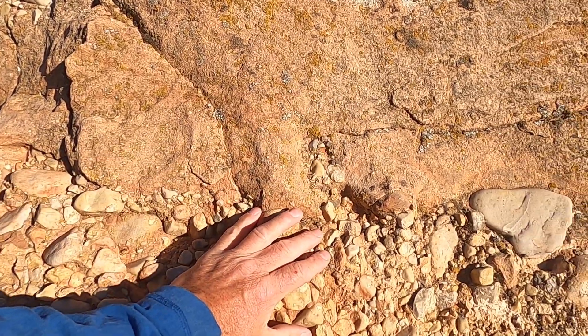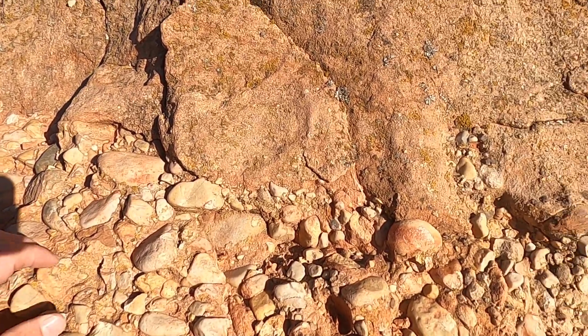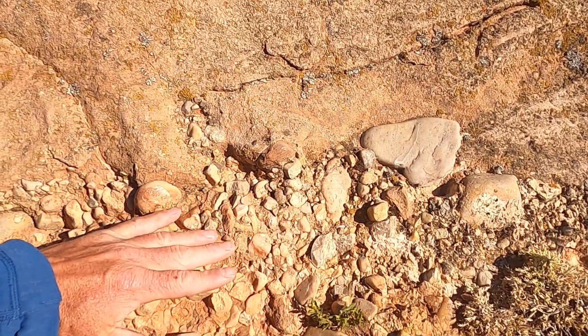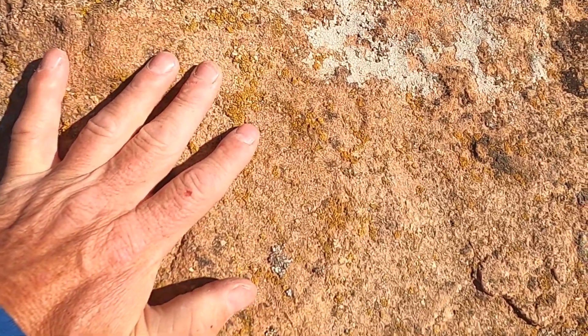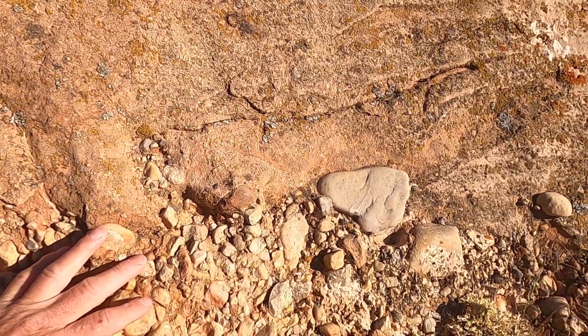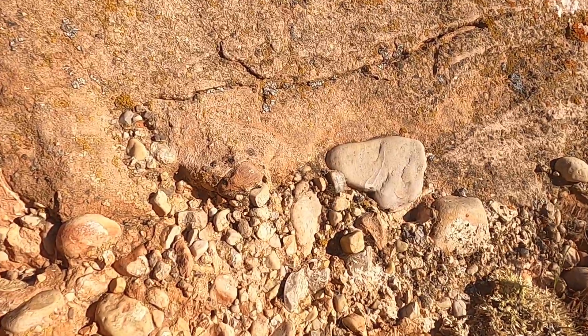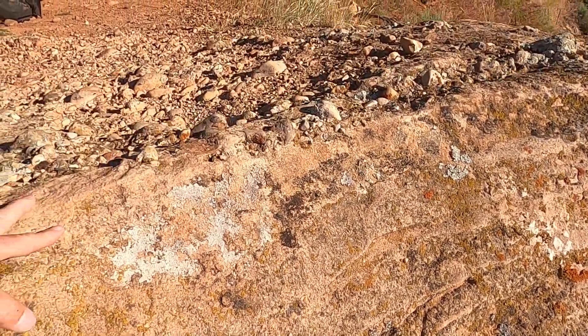We'll look at some of the bigger blocks in a moment, but we can definitely see that the streams transporting these rocks were pretty high energy. We can see a marked transition from mostly gravel-sized particles to mainly sand-sized particles, indicating an energy change — perhaps from flood conditions moving larger particles, to moving mainly sand-sized particles.